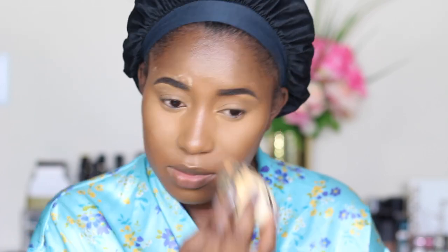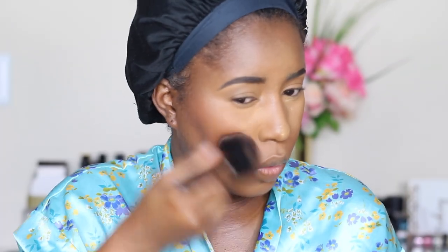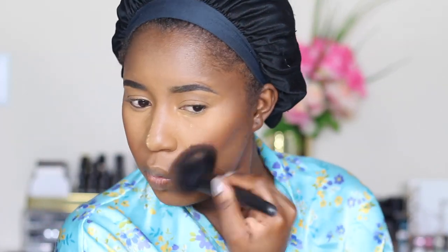I like to put a little bit on my brows because my brows tend to get a little shiny, on my chin, and on my nose. Then I'm going to use my Fenty powder to set my face. I'm going to bronze using Becca Bronzer. Then I'm going to add a little bit of blush using the Juvia's Place Blush.